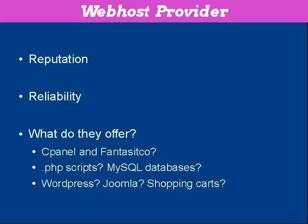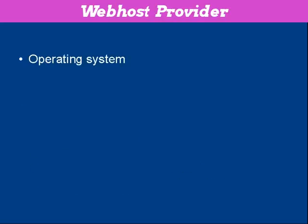All these considerations need to shape your decision. There's also the operating system that the web hosting company runs their servers under. Most web hosting companies run Linux. Some offer Windows, some offer both. You might need Windows if you're going to run certain back office operations, for example.